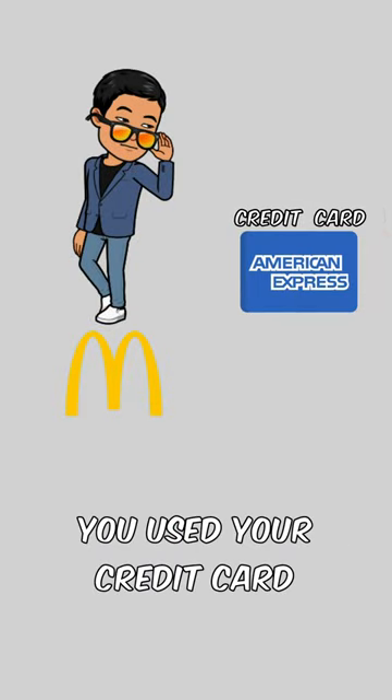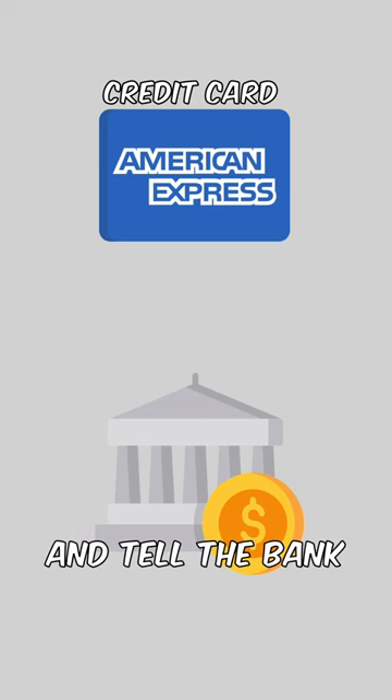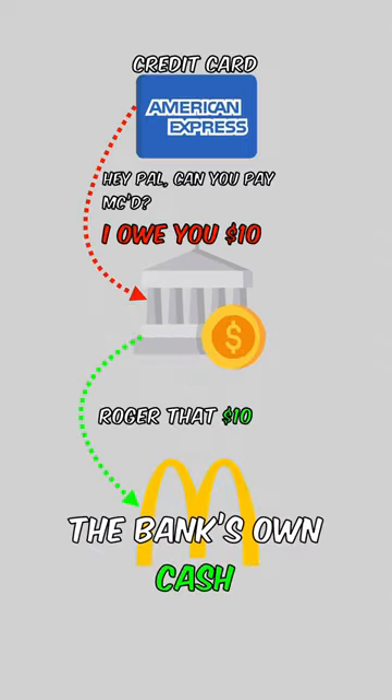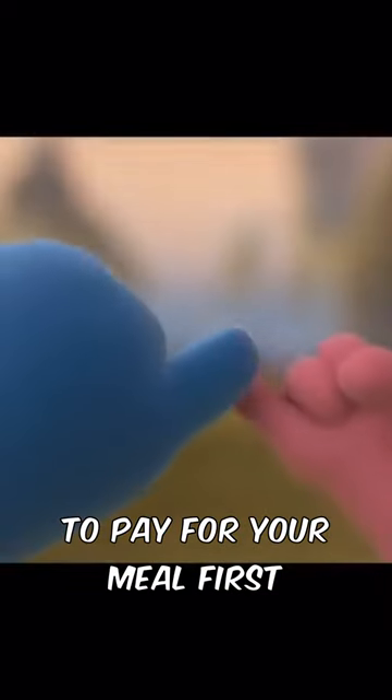Now let's assume you use a credit card to pay for the Big Mac meal. The swiping of the card will send a signal and tell the bank not to use your cash, but instead the bank's own cash to pay for the meal. This is sort of like asking your friend to pay for your meal first with the promise that you'll pay them back later.